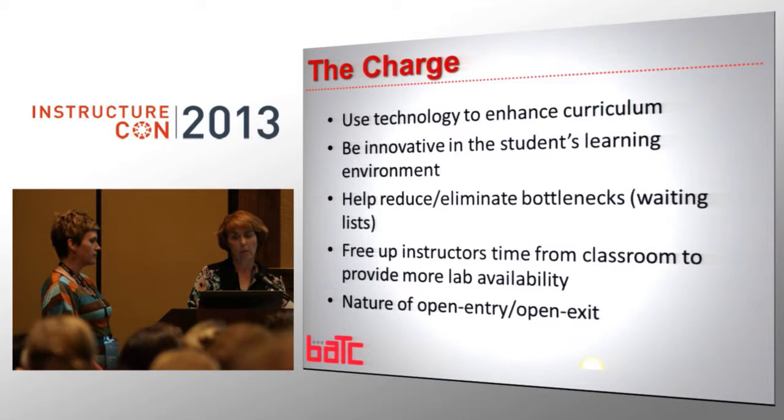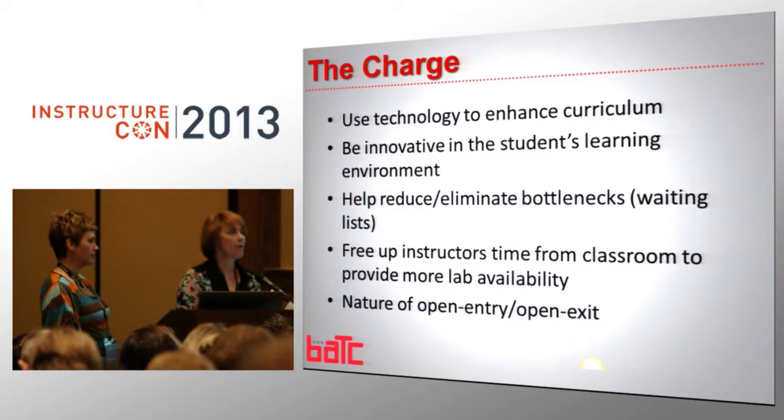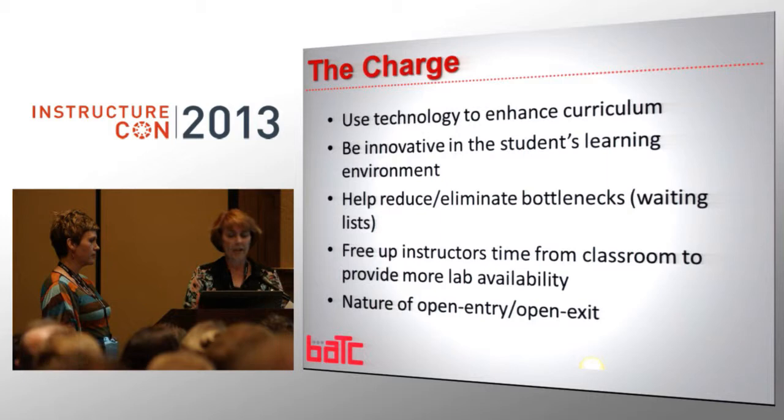So as you can see, we do some pretty fun things. We actually have 29 programs. What we did was we had a charge for some of our instructors. We said it was voluntary, and what we said was we want you to use technology to enhance your curriculum. Be innovative in the student's learning environment. Help and reduce bottlenecks — we have some programs that have a wait list of six months. That's not okay. We're losing students because of that.